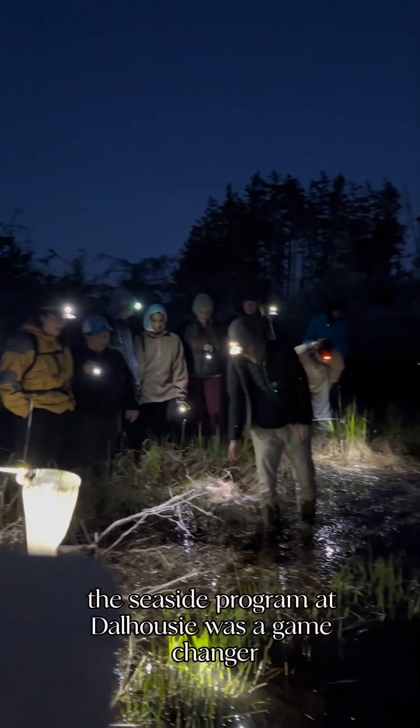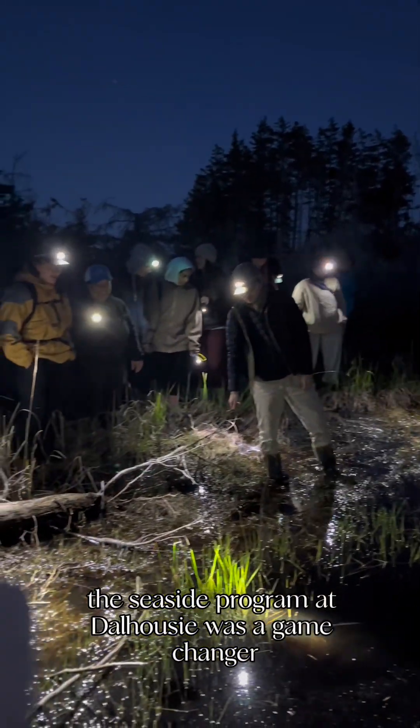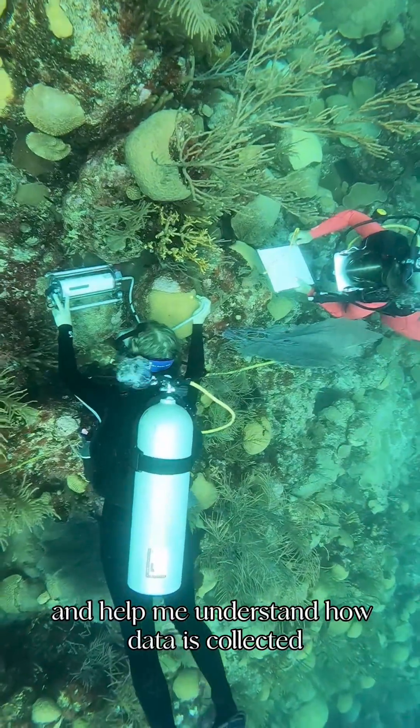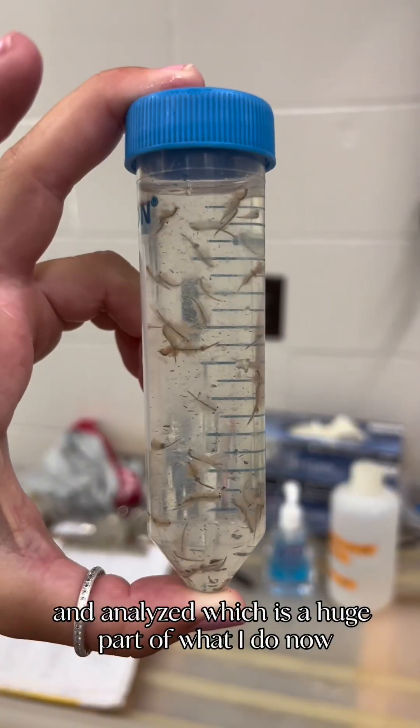Looking back, the Seaside program at Dalhousie was a game changer for me. It gave me hands-on experience in the field and helped me understand how data is collected and analyzed, which is a huge part of what I do now.